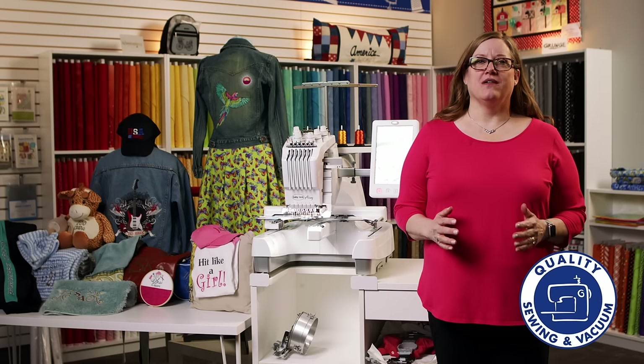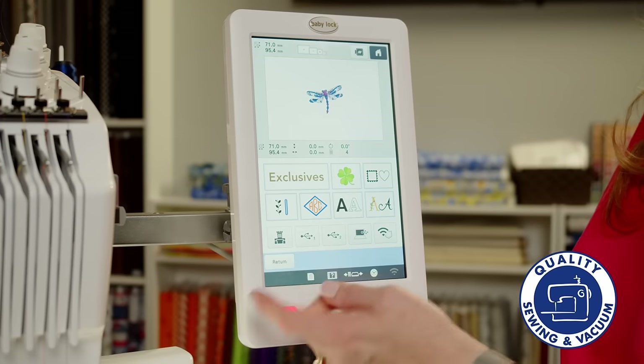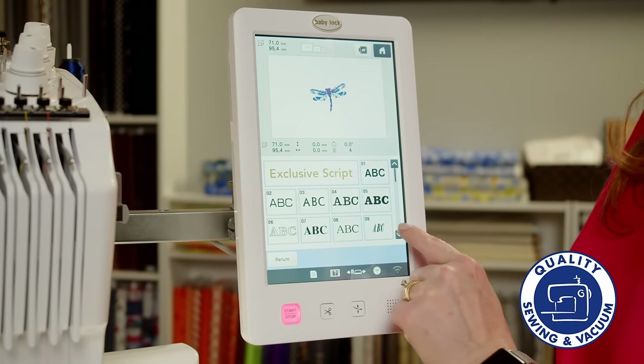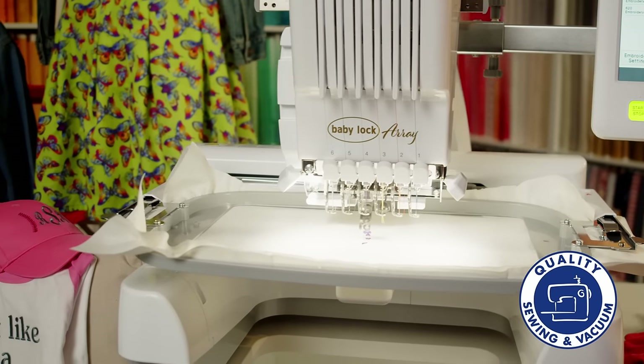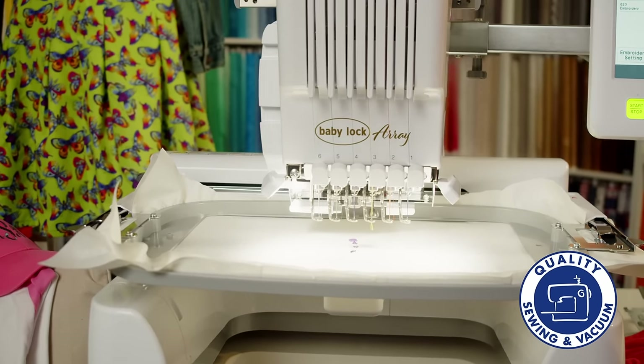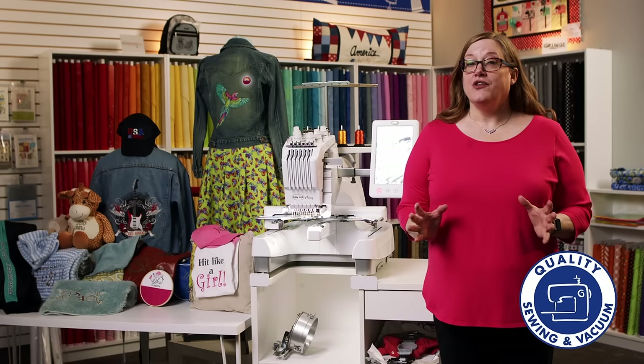Using a home embroidery machine could not be more simple. Just use the touch screen to access built-in lettering and designs, or use a design of your own. There is an automatic needle threader, a thread cutter, and a free arm that makes stitching small or difficult items a breeze.